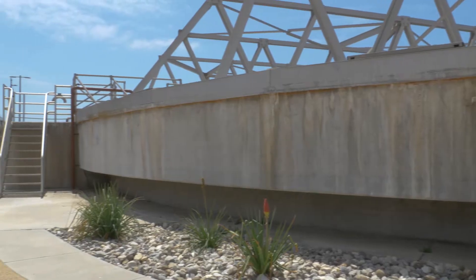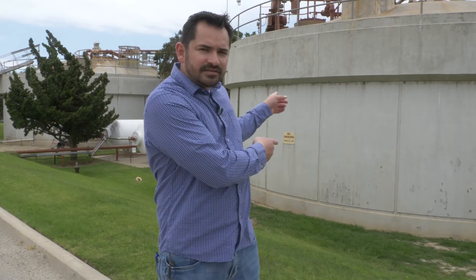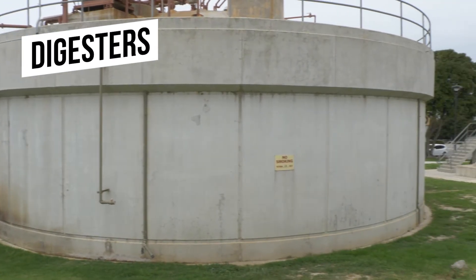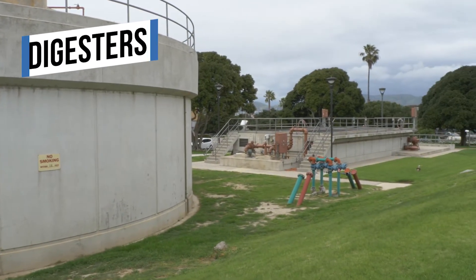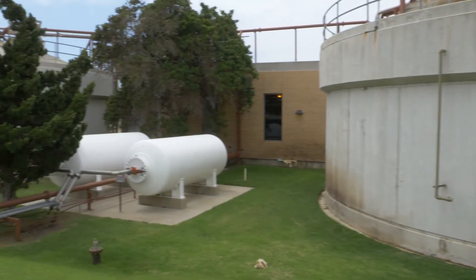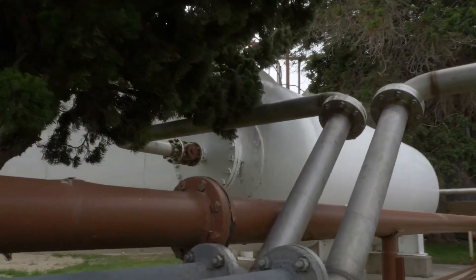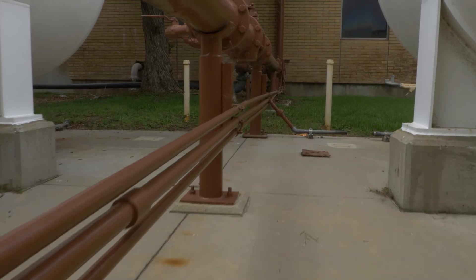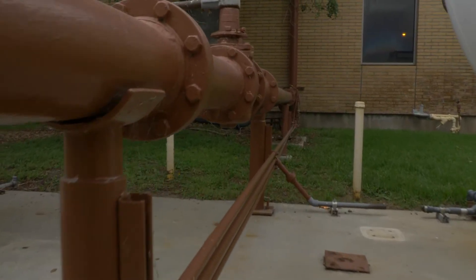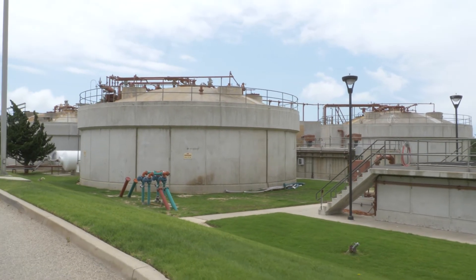That's it for the liquid portion of the tour. Now we're going to talk about the solid portion. Remember the part we talked about in the primary clarifiers that settles to the bottom? That ends up here in the digesters. These digesters work like stomachs. They have to maintain a certain temperature in order for the bugs to live and break down the bad contaminants that are left in the sludge. The bacteria in these tanks create methane gas. That methane gas is captured and we're able to generate electricity from it. That process is called co-generation, where we power an engine using methane gas as fuel, which in turn turns a generator to create electricity. Using this treatment process, our plant is able to generate about 30% of our electrical needs.